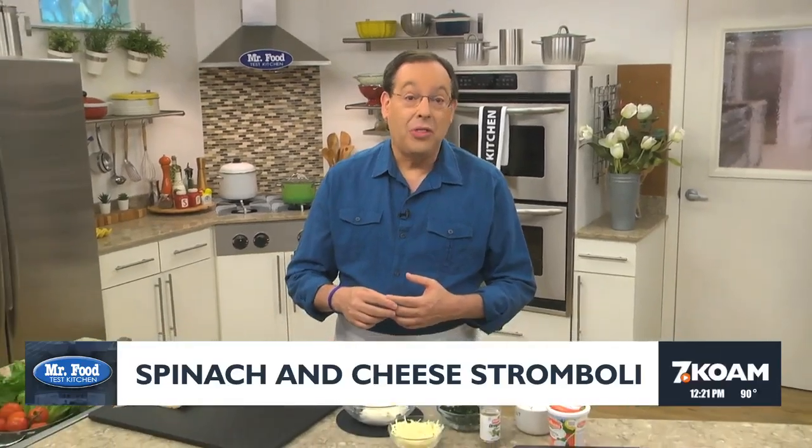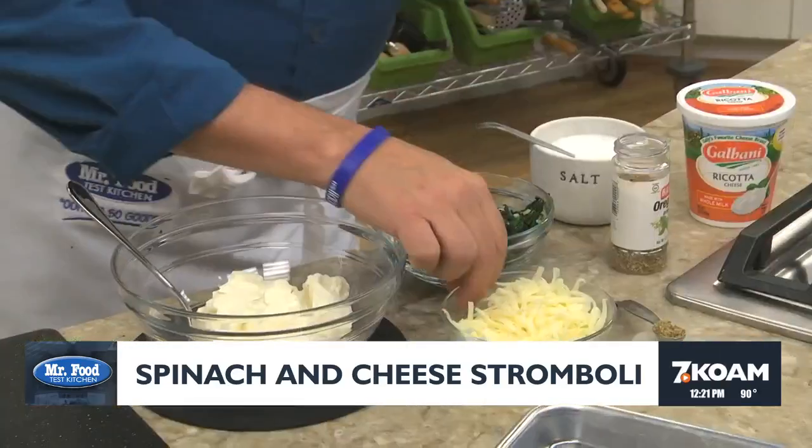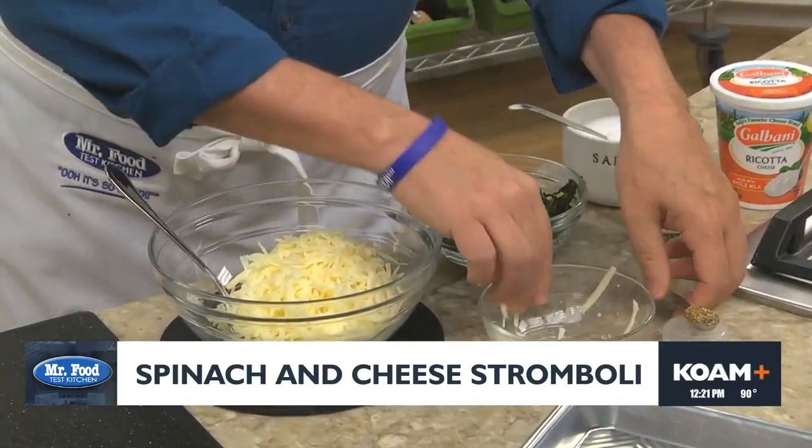But since we only have 90 seconds and we aren't a geography or history show, I say we focus on B — the rolled up pizza dough that's stuffed with all sorts of goodness to make this Italian favorite.